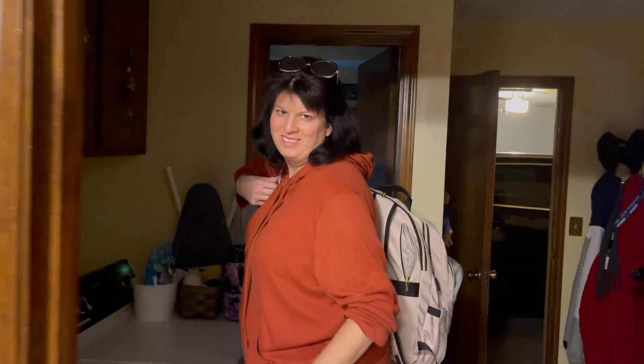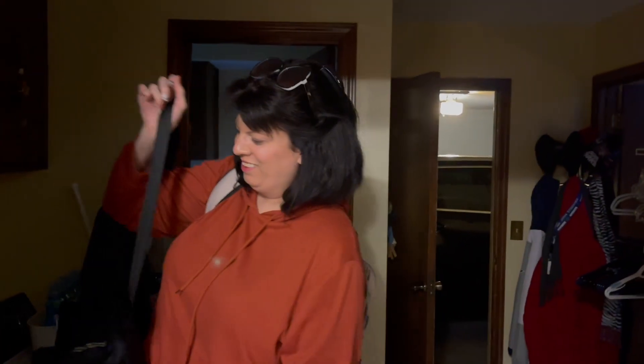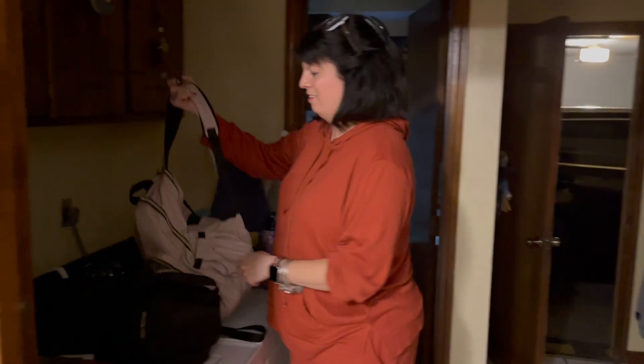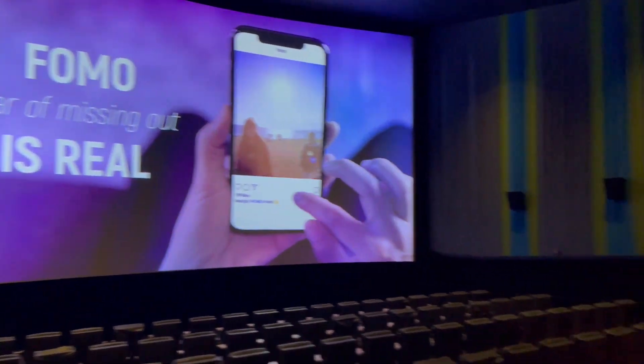She's home for Thanksgiving — hello, how are you? Good. I'm bringing all of her paraphernalia and she's been on a trip, and now she's on another trip. The fear of missing out is real.